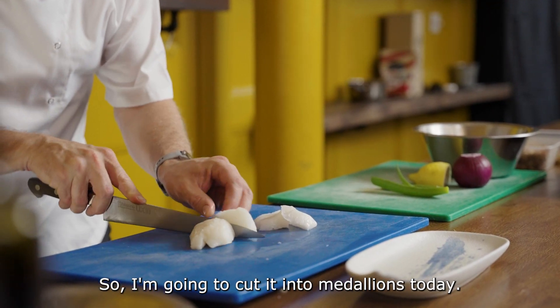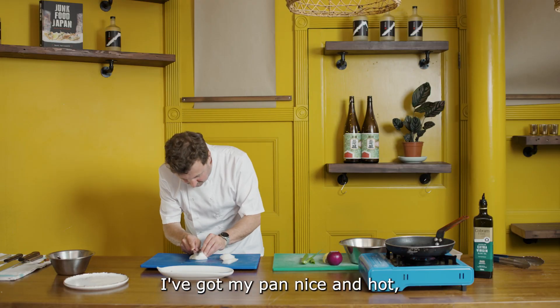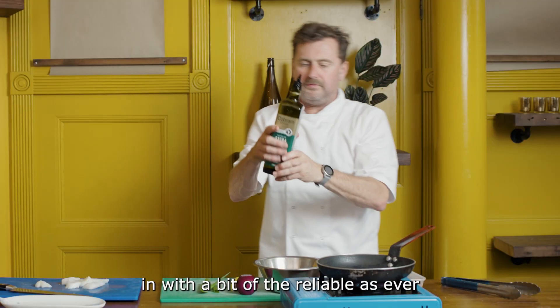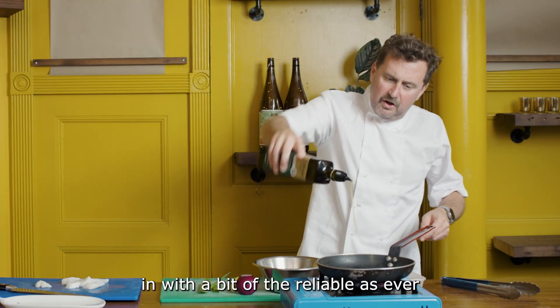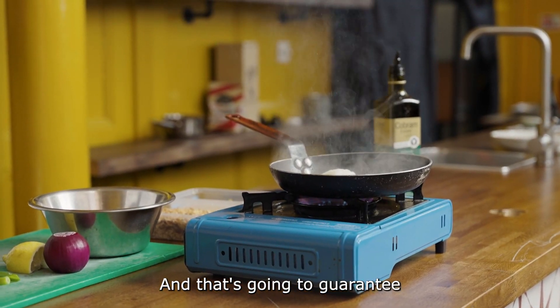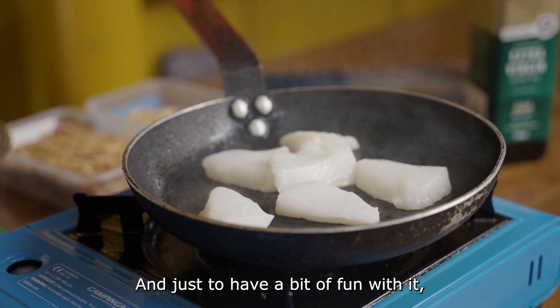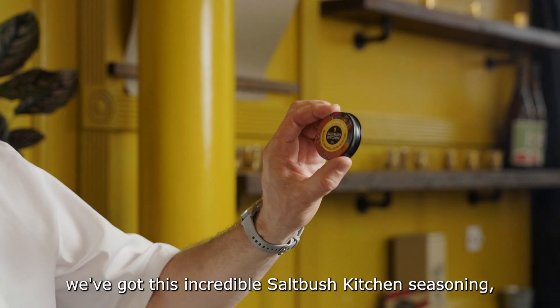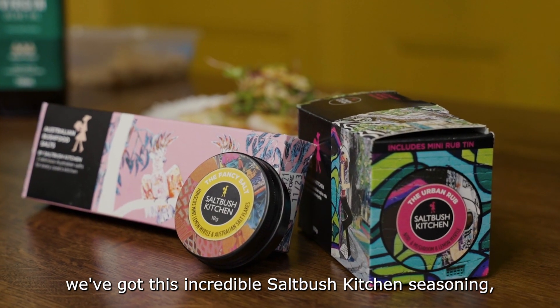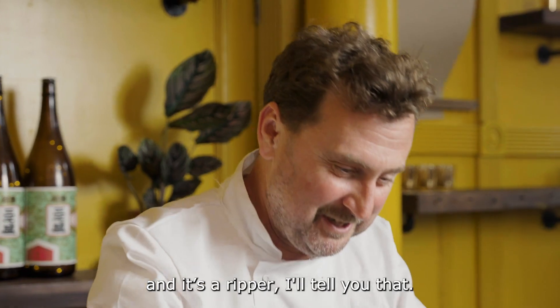I'm gonna cut it into medallions today. I've got my pan nice and hot, in with a bit of the reliable as ever Cobram Estate olive oil from Victoria, and that's gonna guarantee an incredible bronzed colour. Just have a bit of fun with it — we've got this incredible saltbush kitchen seasoning with hibiscus, mint and lemon myrtle. And it's a ripper, I'll tell you that.